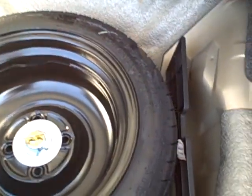Trunk's clean, everything's there. Got the pass-through feature — if you ever need to haul anything you can put it right through the back seat. Spare tire, jack, everything's in here. Doesn't look like it's probably ever been out of the car. It's very clean back here.